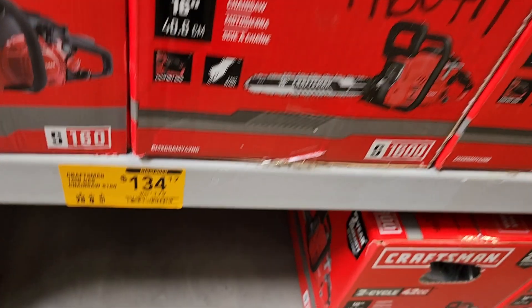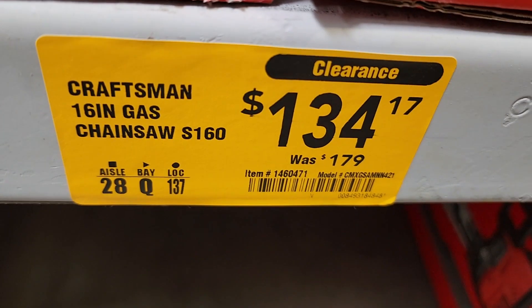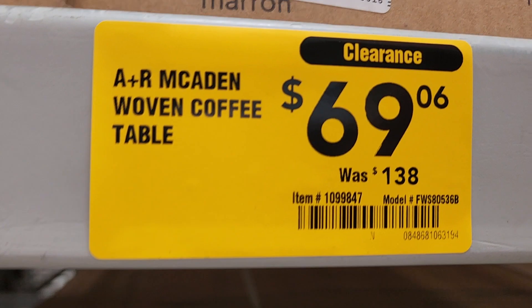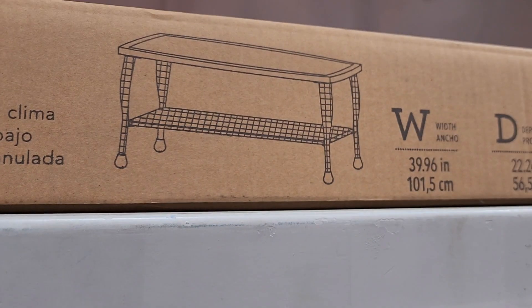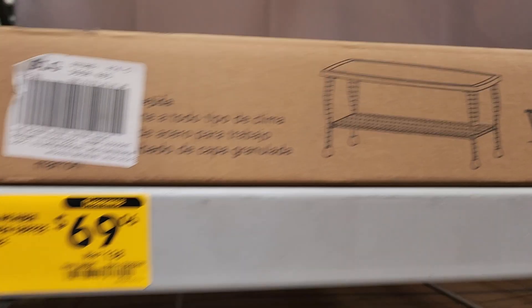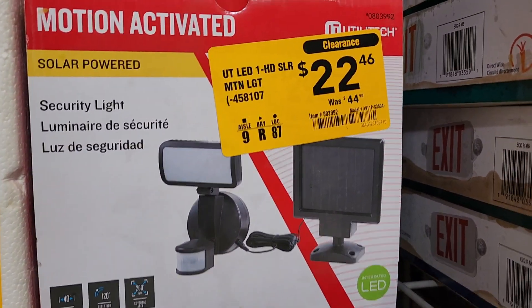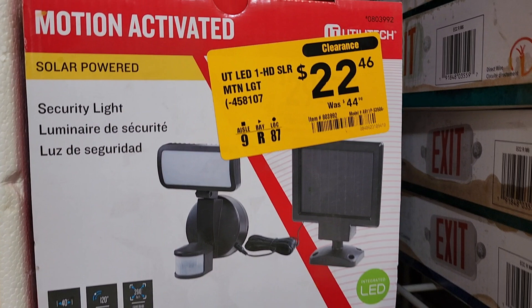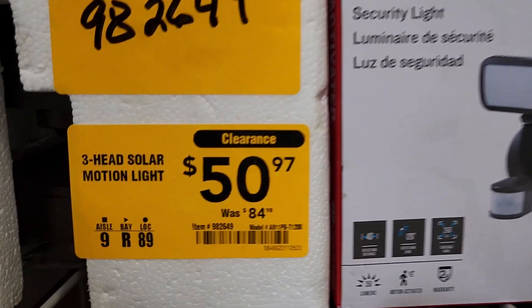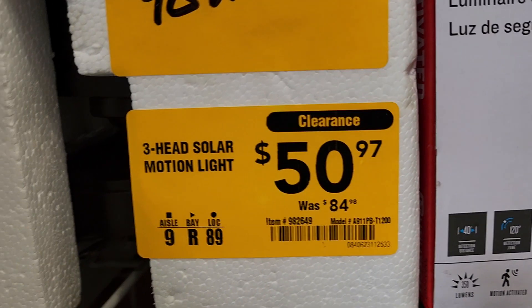It was only at certain stores. They still have some here but they're $134. If you need one it's obviously a good price, but if you want the clearance item it's going to be really hard to get at that $52 mark. Now they got that center table and a security light — $22 down from $44. These are pretty nice.